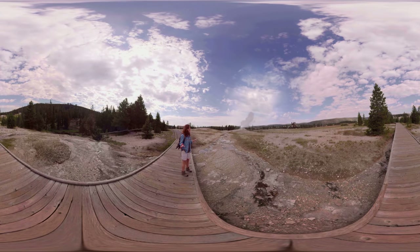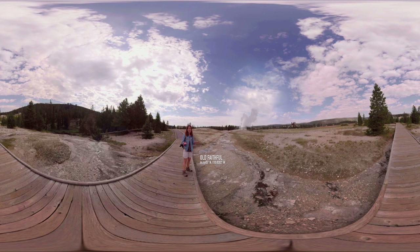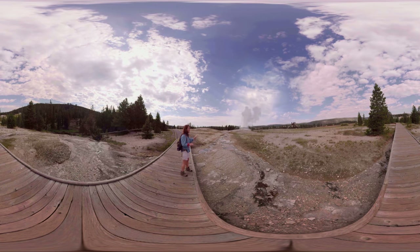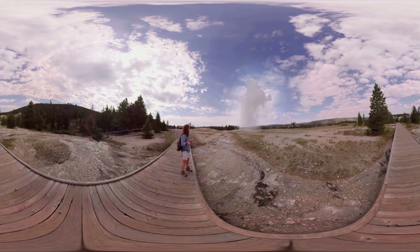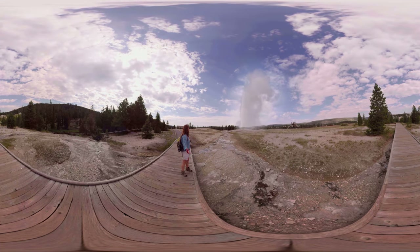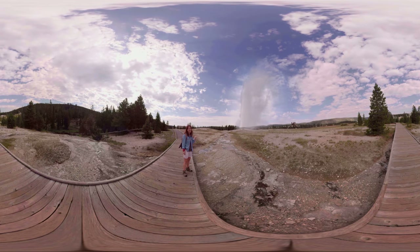I am really looking forward to this. Old Faithful is the best known geyser in the world. Look at that, it's starting to go off right now! It goes off every 30 to 90 minutes and it all depends on the duration of the previous eruption. Look at that — isn't that just the most stunning thing you've ever seen?